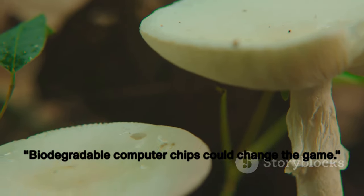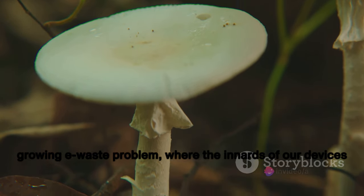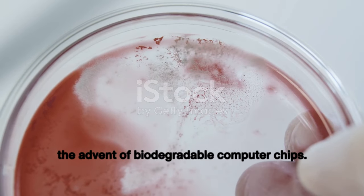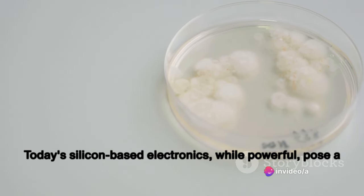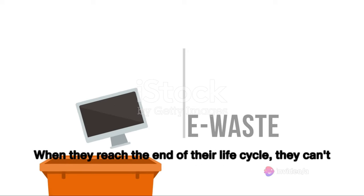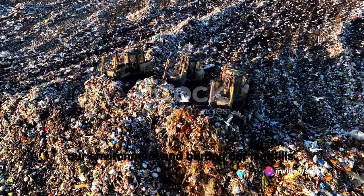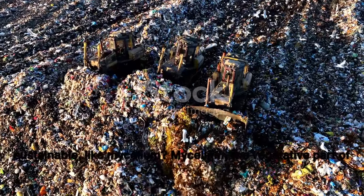Biodegradable computer chips could change the game. Imagine a world where electronics don't contribute to our growing e-waste problem, where the innards of our devices could safely return to the earth. This isn't a pipe dream, but a very real possibility. Today's silicon-based electronics, while powerful, pose a significant challenge — they're not biodegradable and they're resource-intensive to produce. When they reach the end of their life cycle, they contribute to mountains of e-waste, polluting our environment and burdening our landfills.